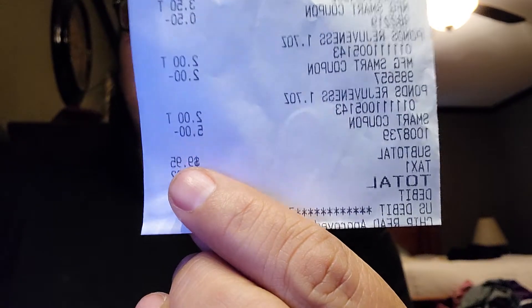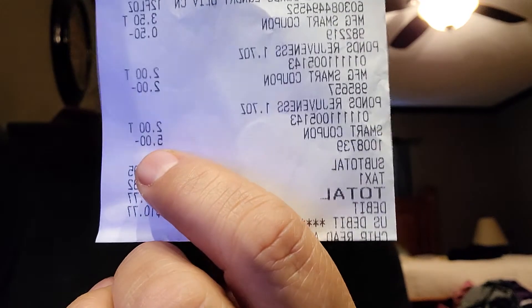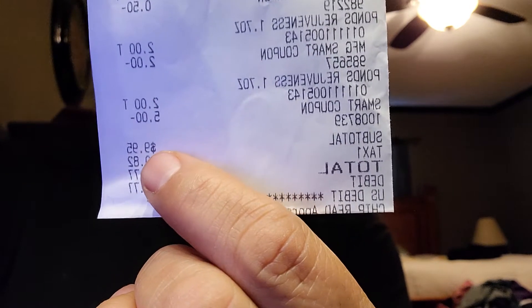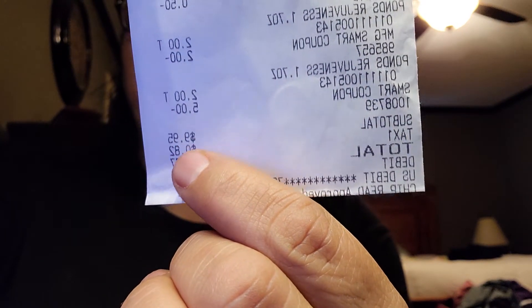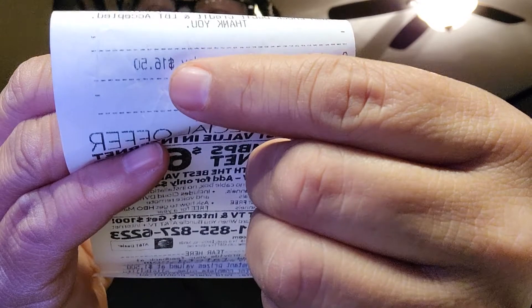My subtotal was $9.95. There is the $5 off that's only good for today — the $5 off $25 — which brought my total down to $9.95. The receipt says I saved $16.50. My math was a little off going in, probably because something I got was a different price than what was marked.